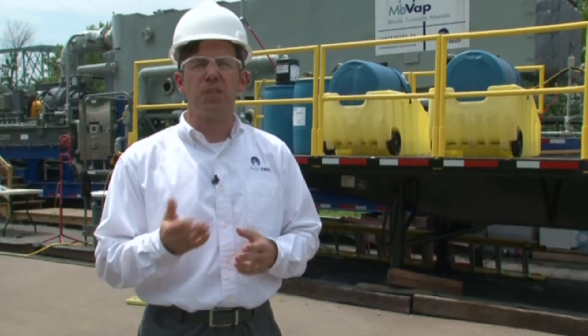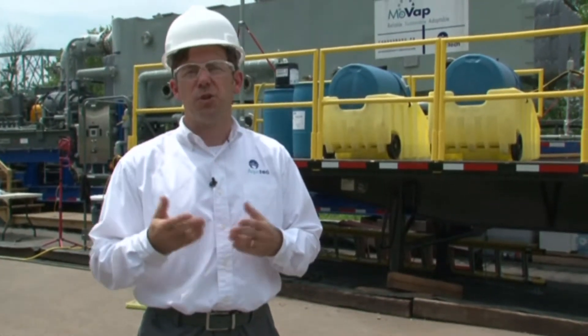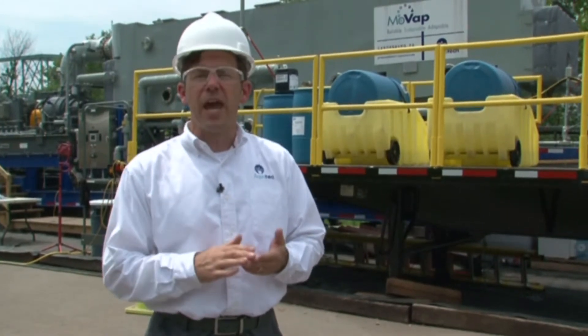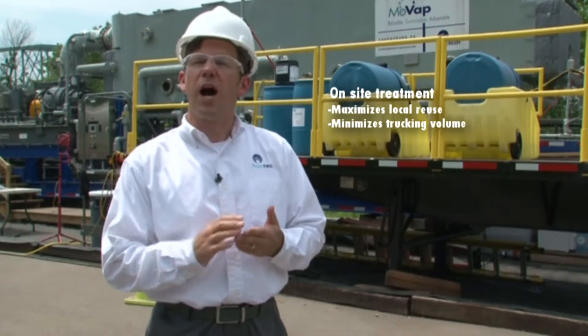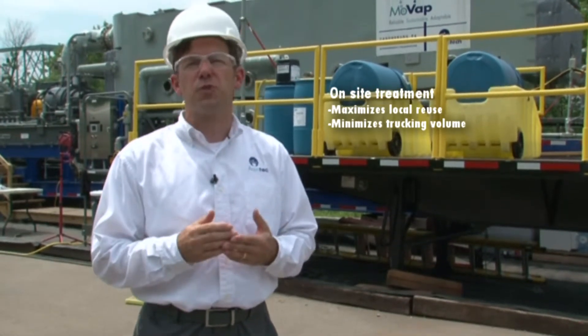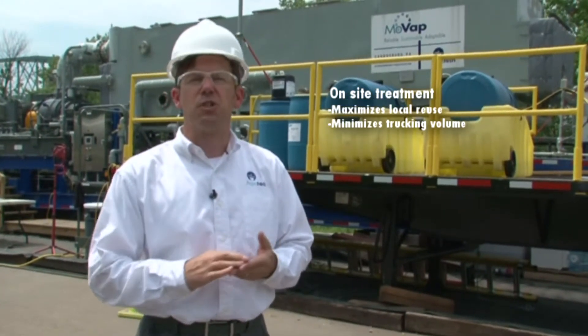MoVap, because of the ultra-clean water that it produces, yields a number of benefits to the gas producer, to the community, to the environment. For example, it reduces the amount of trucks required to truck off water for disposal. Instead, it's treated for beneficial reuse.